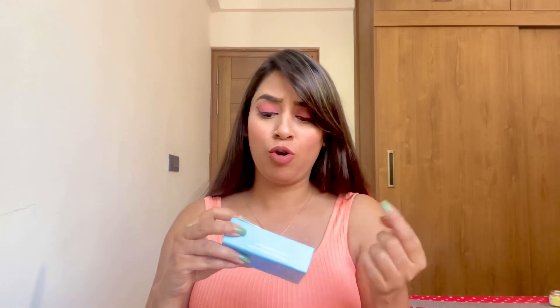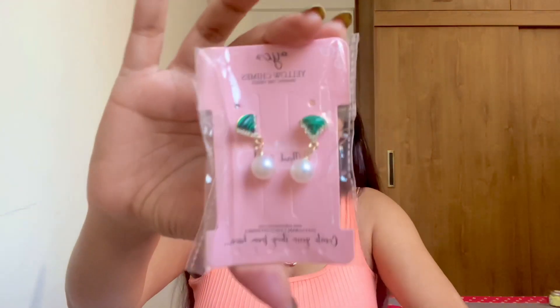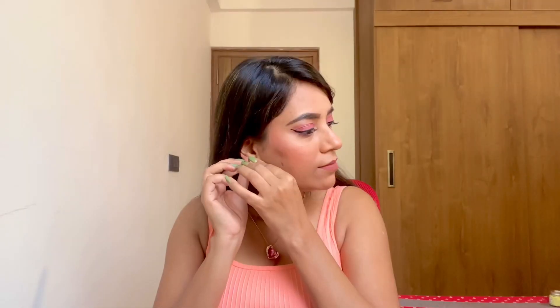I have two more earrings to show, and I think people who love minimal jewelry will really love wearing these. First are these green pearl earrings — this is how these earrings look like.